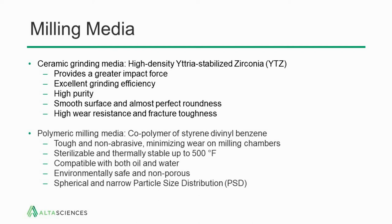There's also polymeric milling media — a copolymer of styrene divinyl benzene that's been cross-linked. It's very tough and non-abrasive, minimizing wear on milling chambers. It's sterilizable and thermally stable up to 500 degrees, compatible with both oil and water as continuous media, environmentally safe and non-porous. The spherical and narrow particle size distribution gives reliable, reproducible milling properties.